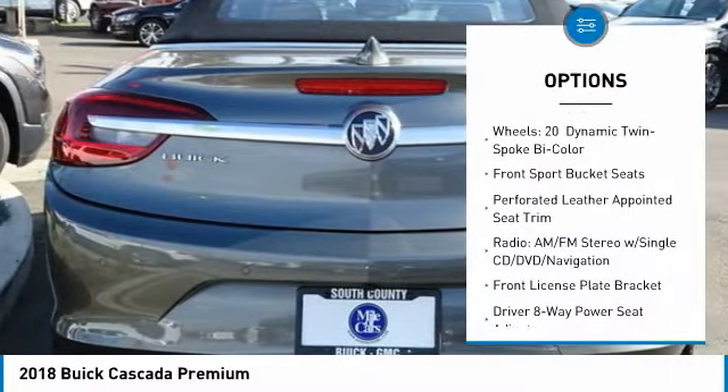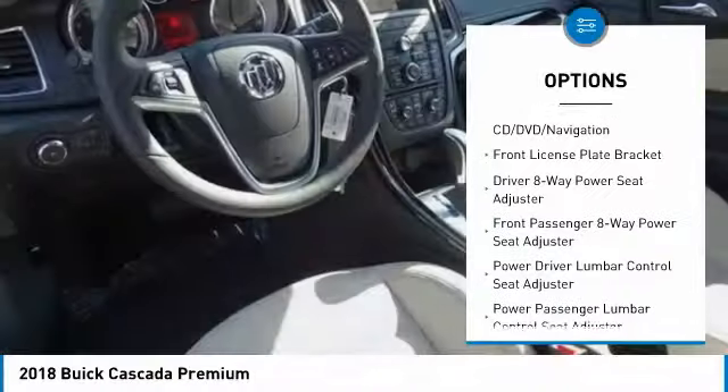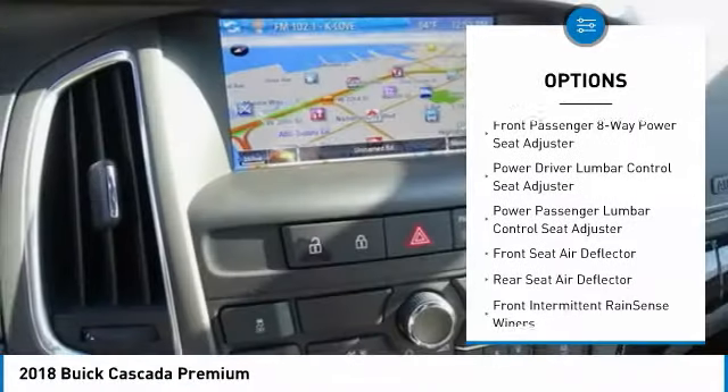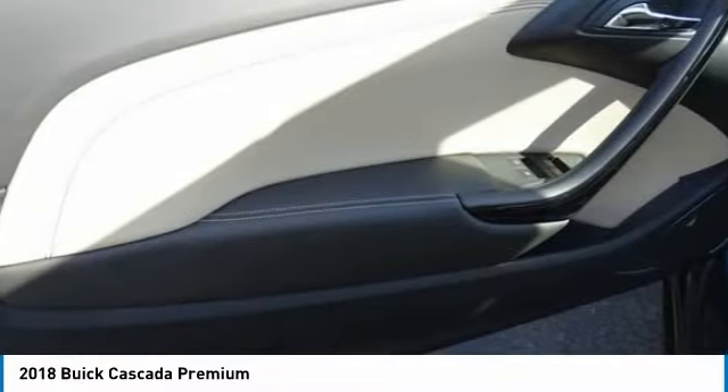Traction control. Power passenger seat. Navigation system. Air conditioning. Dual airbags. Power steering. Four-wheel disc brakes. Heated steering wheel. Fog lights. Electronic stability control.